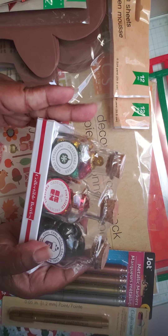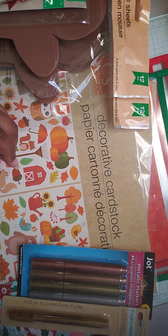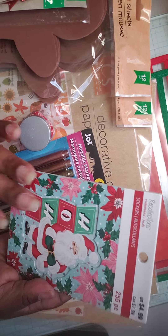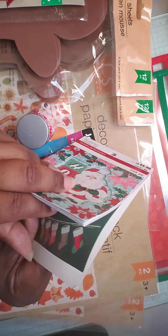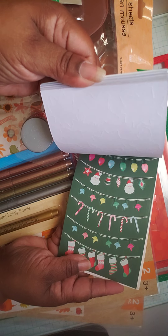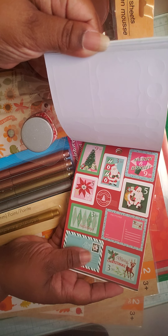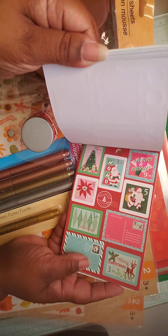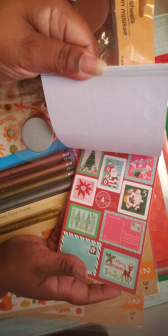This I got from Target. I stopped by Michael's and I picked up this little book — I thought it was cute. I'll flip through it just in case you haven't seen it. I got it for these little postcards; I thought they were really cute and I do have a postcard stamp, so I thought maybe I'd try to design something similar.